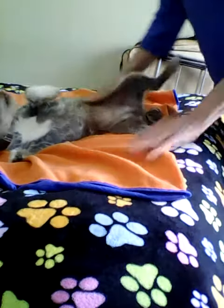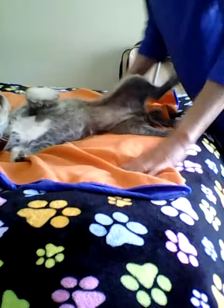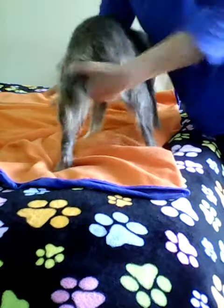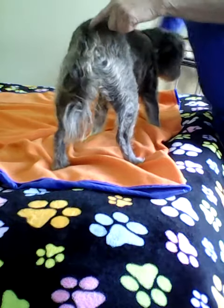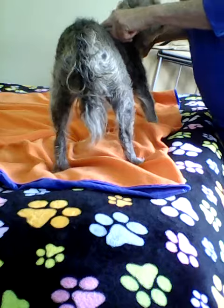Now we're going to show the governing vessel. That one starts over here between the anus and the underside of the tail, and then it runs along the top line of the body.